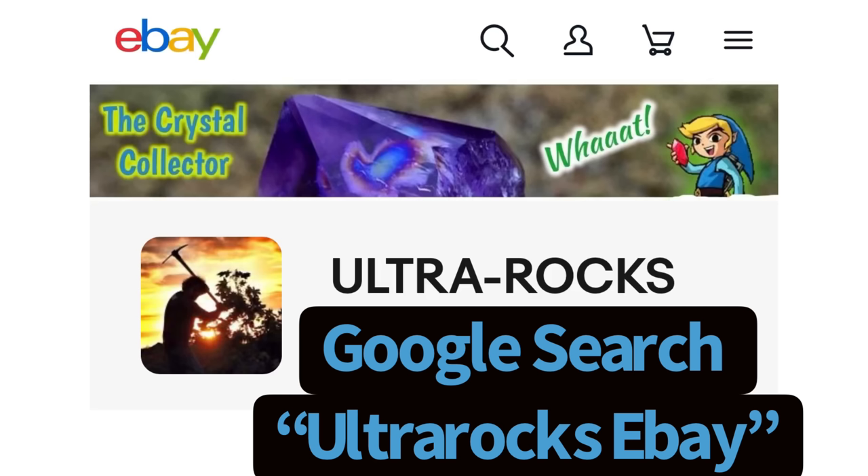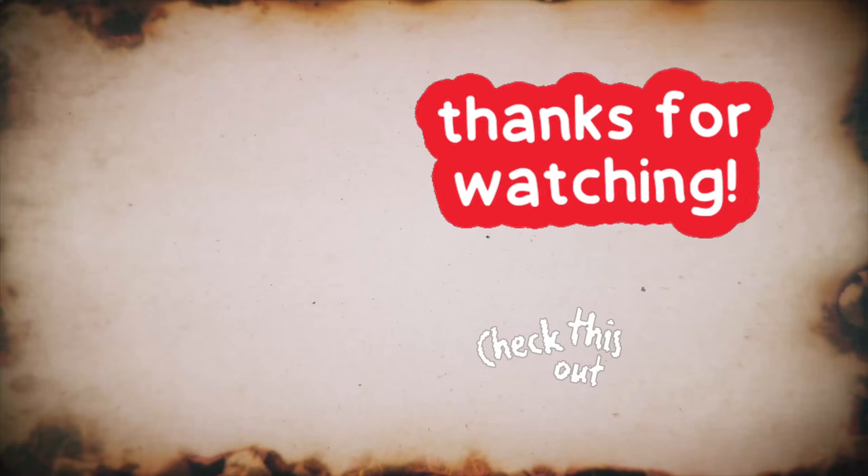If you're interested in some of my finds, check out the eBay page — just Google search 'Ultra Rocks eBay' and it'll take you right to it.